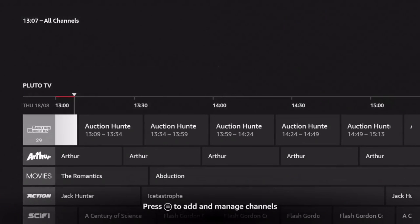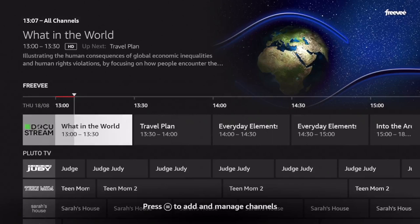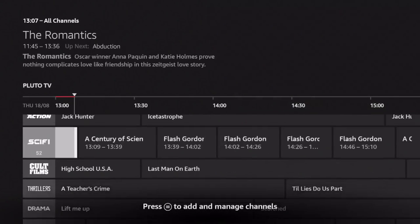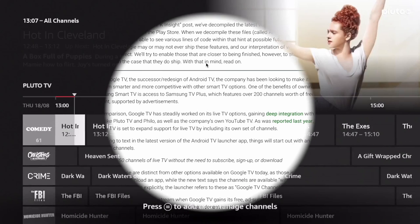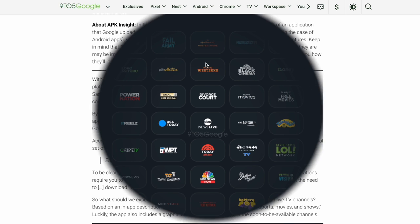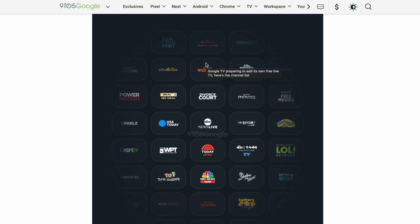As you can see, my Google TV already has channels from Freebie and Pluto TV and of course YouTube. So what can we expect when Google TV gains its free ad-supported live TV channels? Based on an in-app description, there should be a decent variety of news, sports, movies and shows to keep everyone entertained. The app also includes a graphic showcasing over 30 of the soon-to-be available channels.